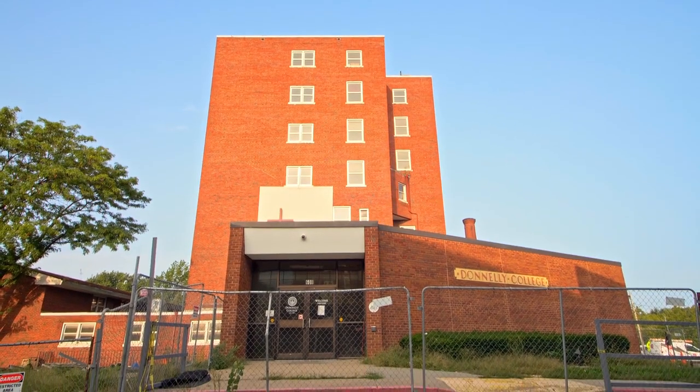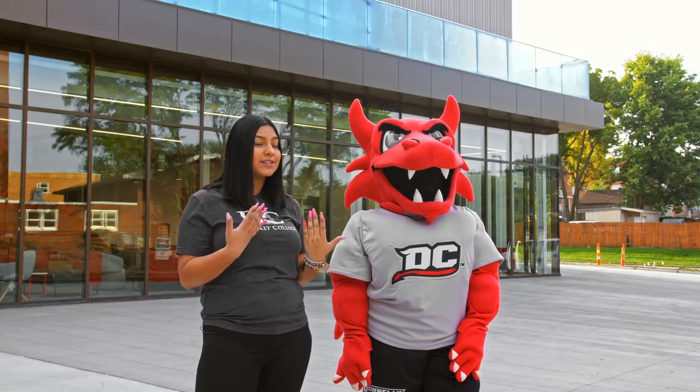In front of me is the former academic building, which we'll be taking down, and there will be a green space there for us. I don't have a mask on, but we are taking COVID very seriously here at Donnelly. Come on, let me show you around.